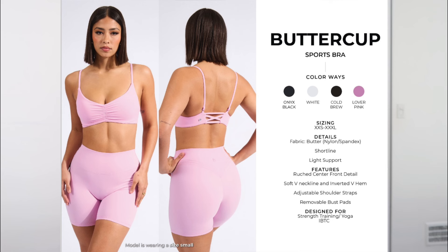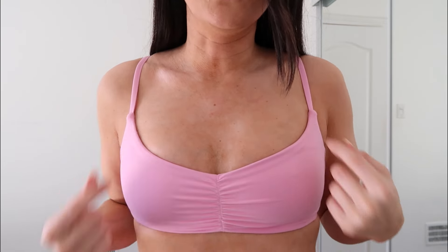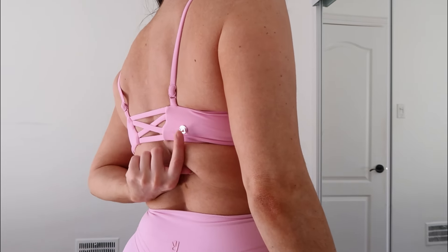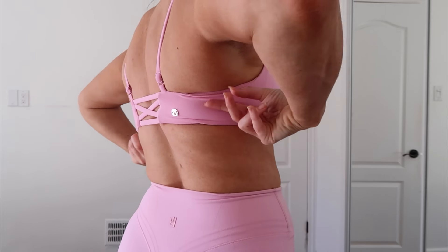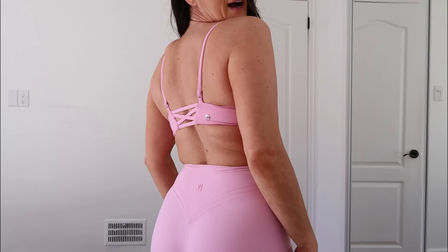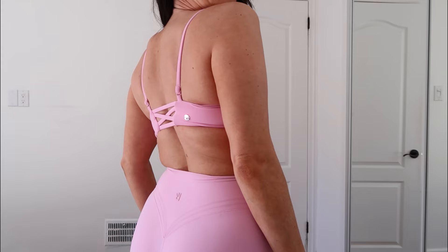The next bra I want to talk about is the Buttercup Sports Bra. This one comes in Onyx Black, White, Cold Brew, and Lover Pink. This one is more light support — it's definitely for smaller boobs. I feel like there's less room for them in this one. It has ruching detail at the front and adjustable straps. It also has a crisscross design with the little Buffbunny logo. It looks super cute paired with the Micro Legacy Shorts also in Lover Pink. The back isn't too high coverage, but it does cut into me here — it's a little too tight just where it sits on my back. Keep in mind if you have bigger lats or a wider back, it does feel tighter in that area.